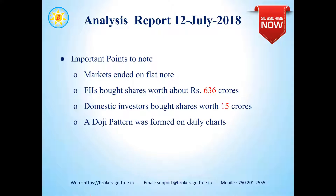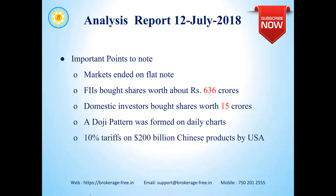A Doji pattern — a candlestick — was formed on the daily charts. We'll see a bit more of this a couple of slides later. The U.S. has imposed 10% tariffs on about 200 billion Chinese products that are being imported/exported to the U.S. by China.